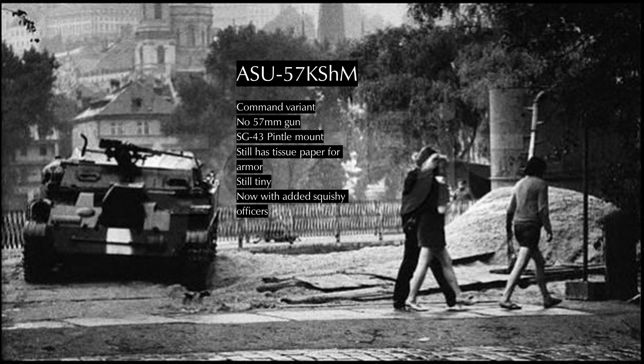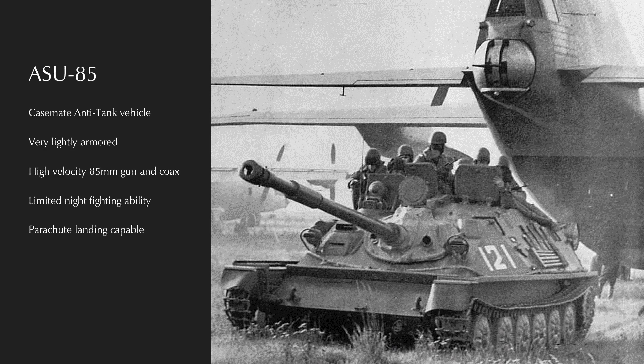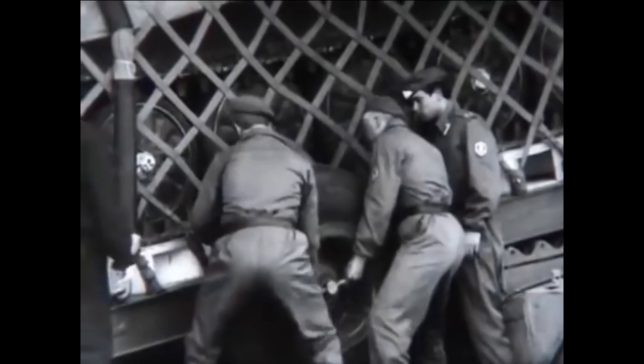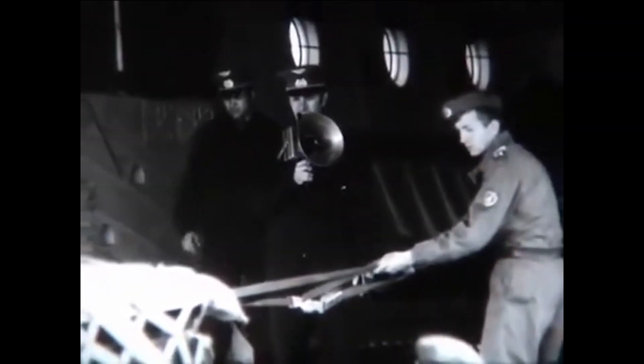The ASU-57 KSHM is the only major produced variant, replacing the 57mm gun with a light machine gun — which begs the question of why it's still called the ASU-57. By the 1960s, the Soviets understood that an open-topped vehicle with basically no armor was incompatible with the modern nuclear battlefield. The ASU-85 was developed as a result — a fully tracked, closed-top casemate airborne self-propelled anti-tank and assault gun mounting a high-velocity 85mm cannon (a derivative of the D-44 and D-48 anti-tank guns, not related to the T-34-85 gun). The ASU-85 is based on the PT-76 chassis, with over 500 produced between 1959 and 1966.